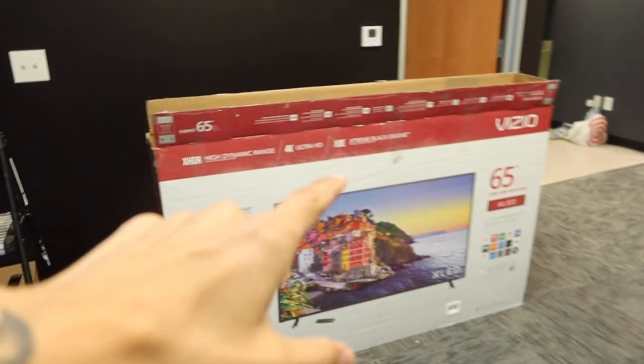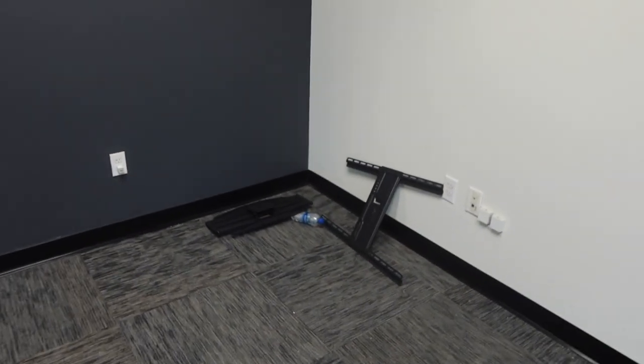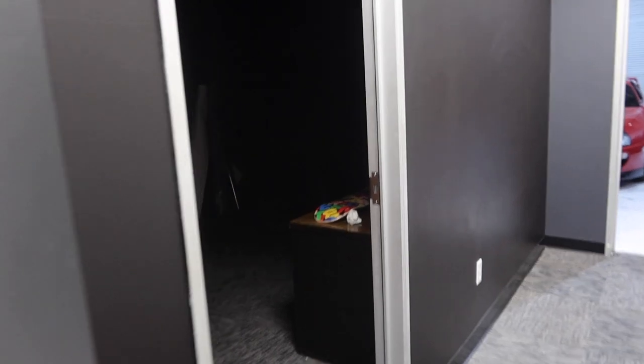So this is the new spot — this is the lobby area. You guys can see the TV, which will be going right there. I'll be setting up a couch right here so I can hang out and stuff. For whenever I have customers, I have an office to deal with them, and then I have a private office so I can do all my editing, maybe some green screen stuff.